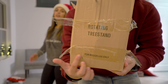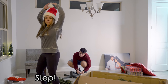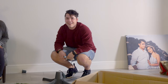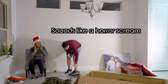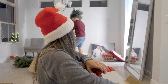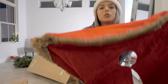Rotating tree stand — not for outdoor use. Look at this beautiful skirt. Isn't it kind of funny how they find a way to sell everything to you? A tree needs a skirt, a tree is very naked. So we got this really pretty cloth and fur one — it's totally Christmas. I want a sweater like this.